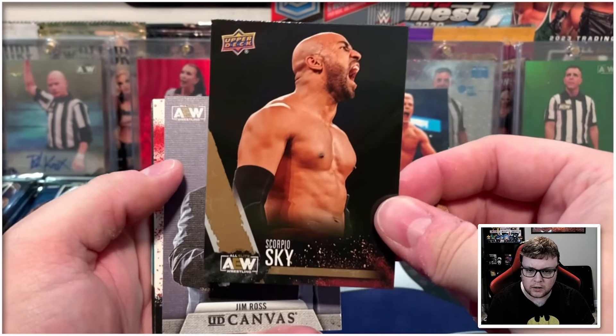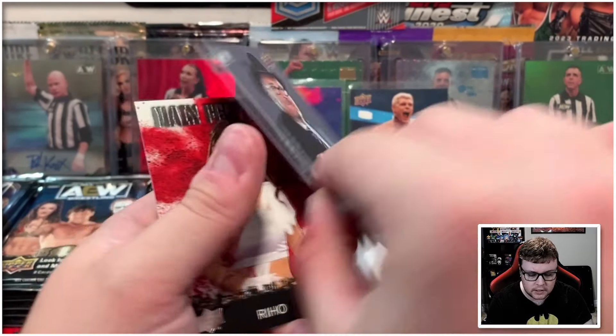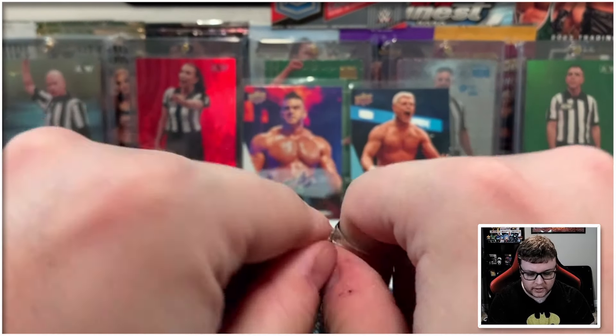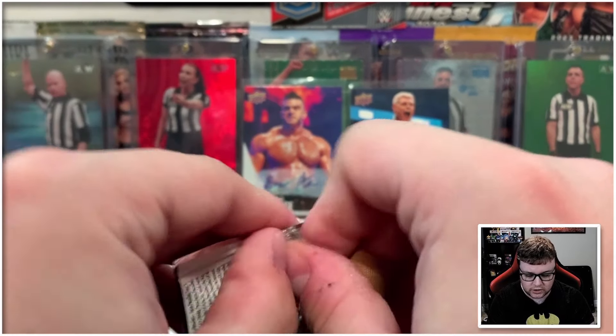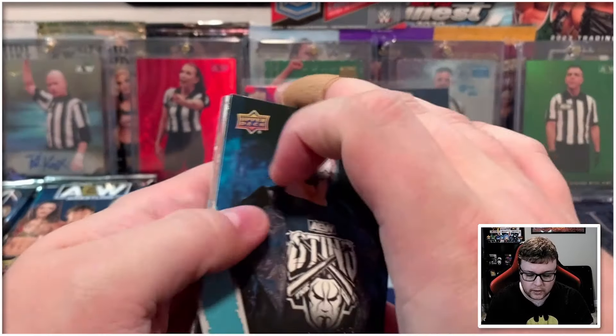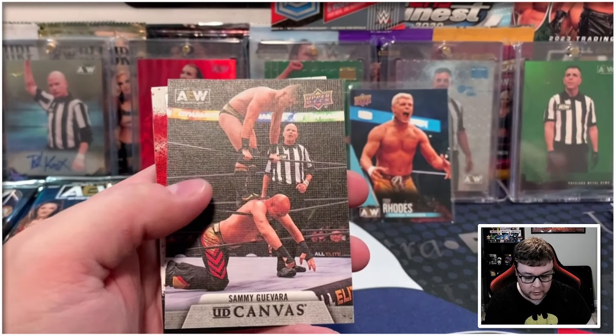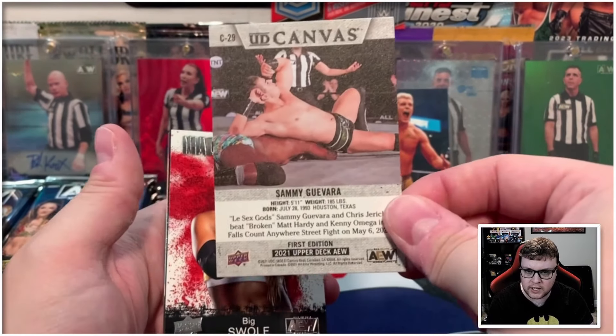We got Scorpio Sky on the gold. Jim Ross canvas — don't think that is a short print, and it is not. We then got Riho on the main features. Need to remember that 2021 and 2022 flagship all have short print canvases, so we got to keep an eye out there. We got Sammy Guevara on the gold. We got Sammy Guevara on the canvas, which again is not a short print.